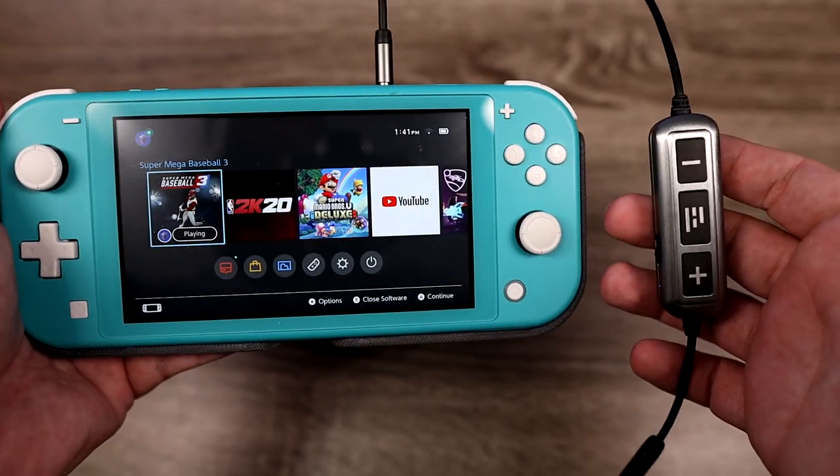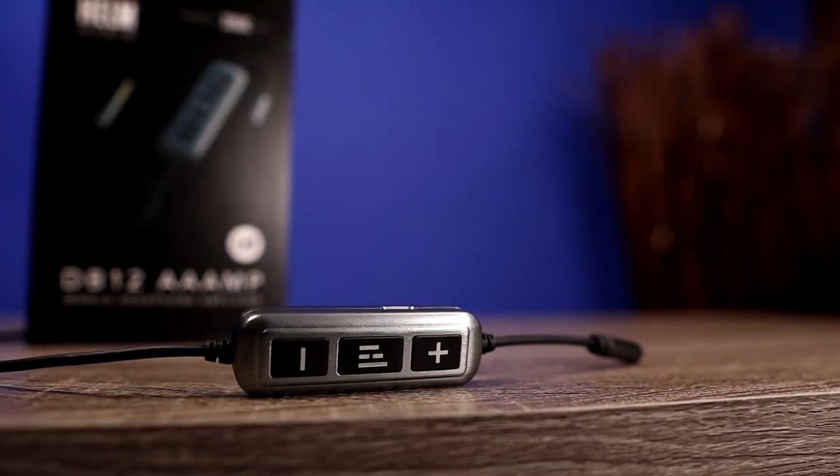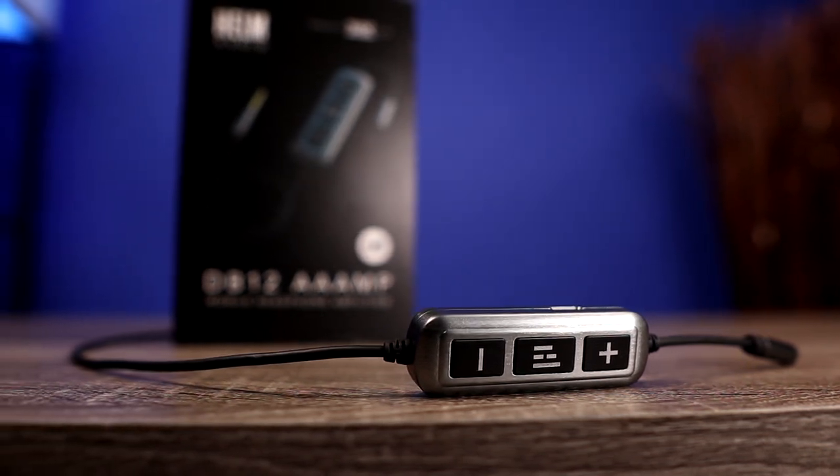That's my video on the brand new Helm Audio DB12 AAA amp. Thank you so much for checking out this video and all the other videos. As always, make sure to stay tuned for more.